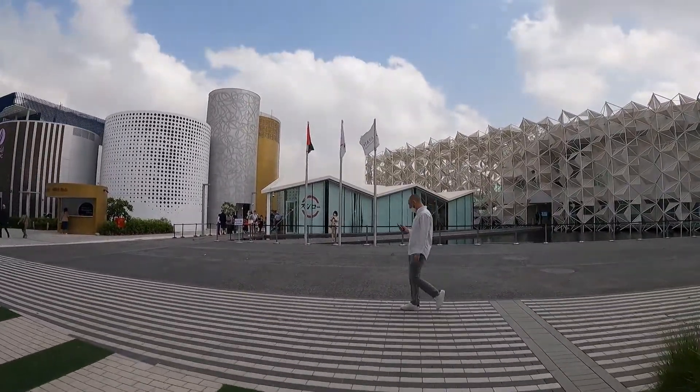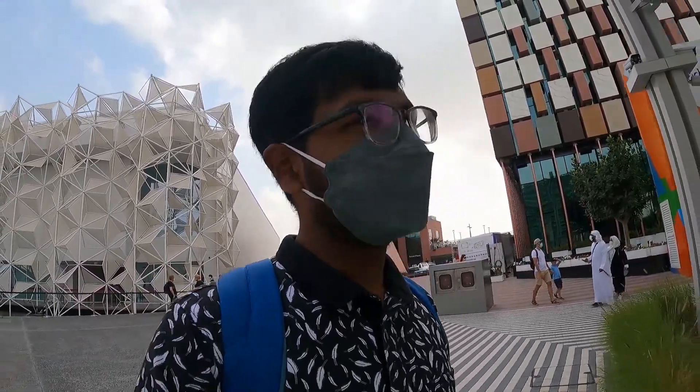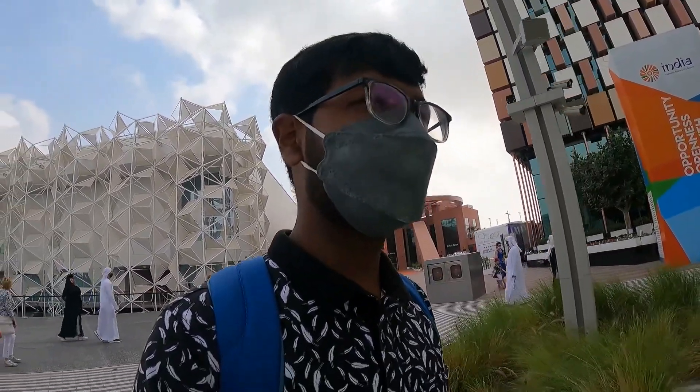Japan's pavilion is here. A few minutes later, Japan's pavilion is not going to be accessible right now. It's a smart system. Today I have not managed to get in.